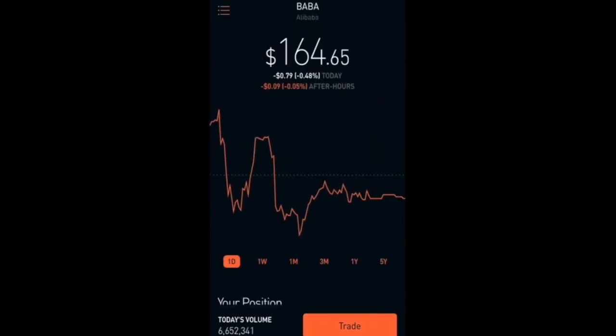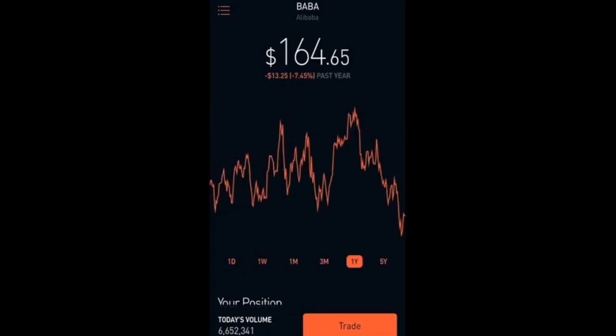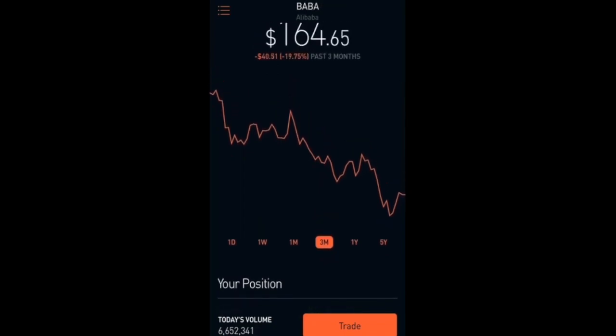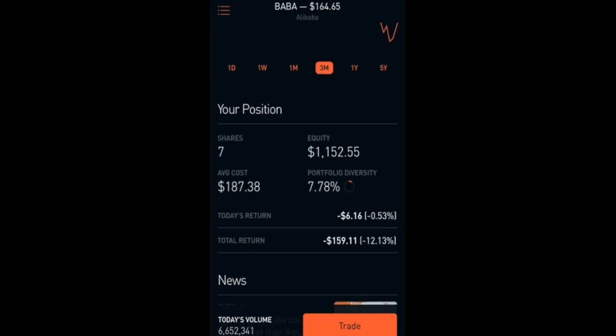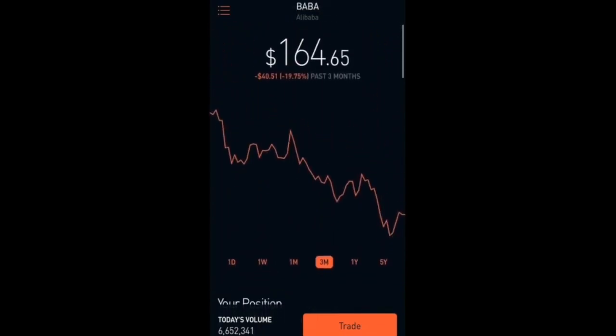The next one I have here is Alibaba, which is at $164.65. For the past week it is up 3.85 percent, which is nice, but for the past year it's been going basically down — down 7.45 percent in the past 3 months and down 19.75 percent overall. Alibaba is basically the Amazon of China. Currently I have 7 shares with a total equity of $1,152.55, and I am down 12.13 percent which is $159.11. I plan to add more shares.